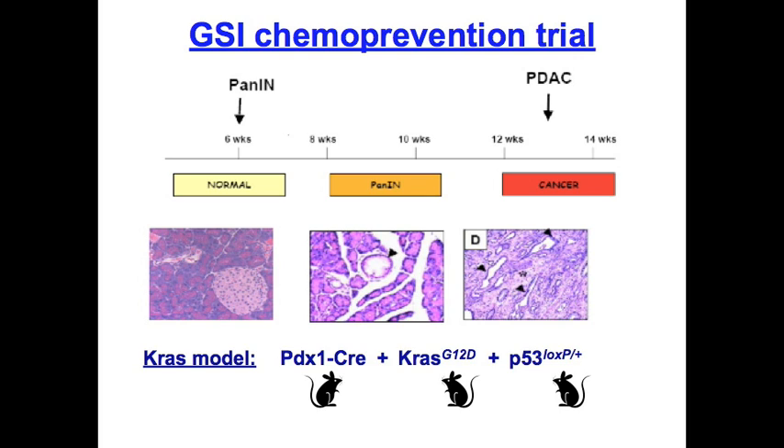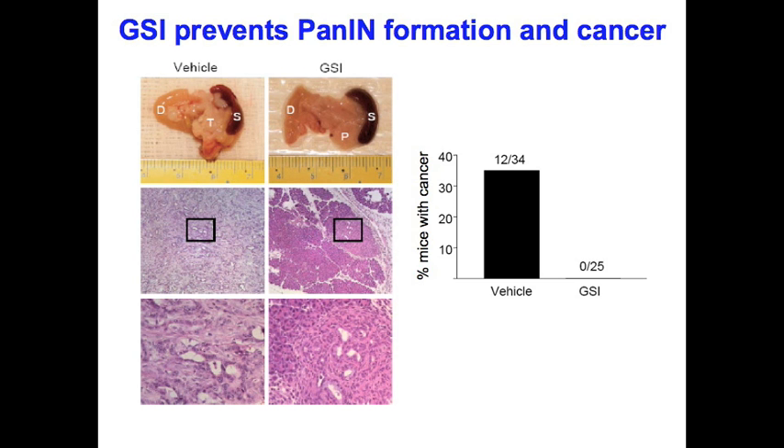We exploited the fact that small molecule inhibitors of the gamma secretase enzyme prevent Notch signaling, and we obtained such an inhibitor through a collaboration with Merck. As shown on the next slide, mice treated with the gamma secretase inhibitor, or GSI, between 6 and 13 weeks of age had a marked decrease in the number of PanIN lesions. More significantly, cancer progression was completely blocked by the drug. Control animals treated with this compound remained healthy without overt ill effects, and biomarkers such as intestinal differentiation showed that the drug was an effective inhibitor of Notch signaling in vivo. Thus, gamma secretase activity is required for pancreatic cancer progression, most likely through Notch.